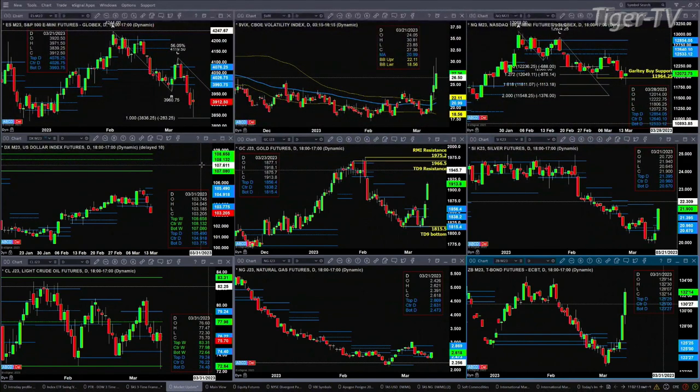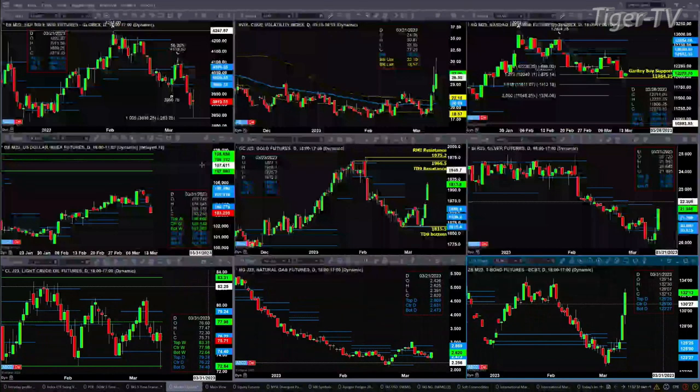If you take a look at Gold, she's trading well above the top of its daily profile, very likely headed to the 1966–1975 level — that's the next area of resistance on the daily time frame. Silver is also trading above the top of its daily profile; we'll look at clues as to where it might be headed on the Trader's Edge show. Light Crude is just consolidating within its daily and weekly profiles — roughly 74.40 up to 79.24. Natural Gas is back inside its profile with a consolidation between 2.47 and 2.86.